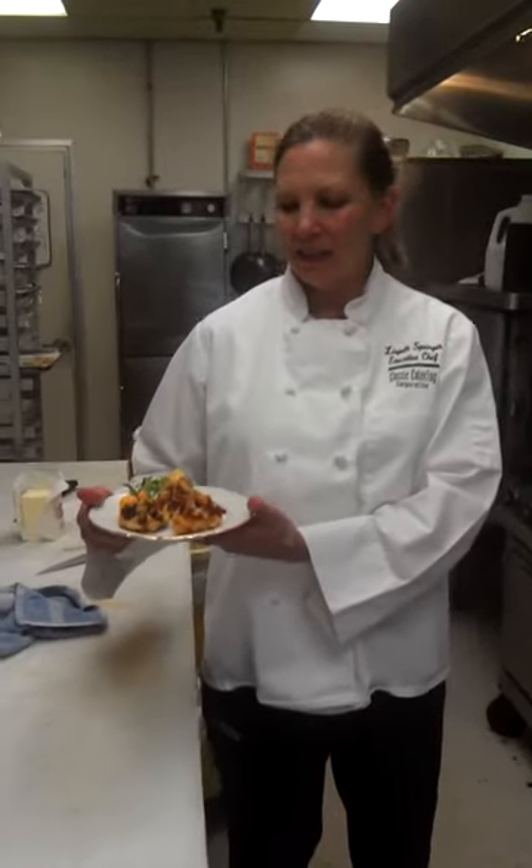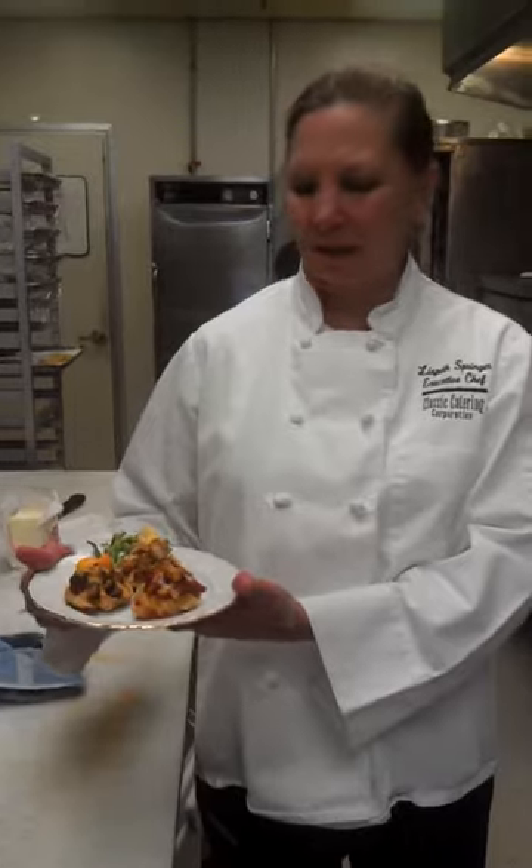Today I've created some savory waffles. My favorite so far is the wild rice waffle, and it has fried chicken on top, a little chipotle honey butter, and some maple syrup seasoned with horseradish. It's delicious.